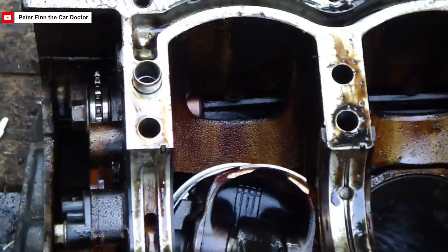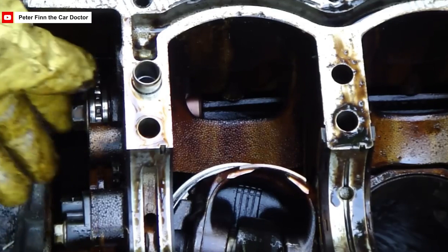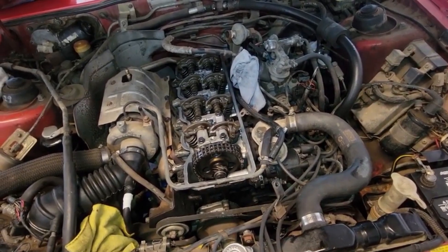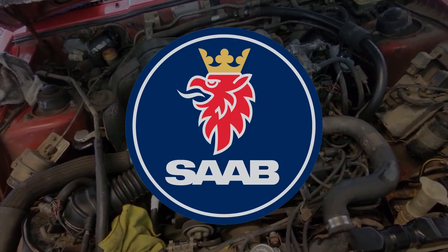In 1975, Mitsubishi introduced silent shaft technology in the Astron 80 engine, the first to use twin balance shafts based on Frederick Lanchester's designs. This advancement greatly reduced engine vibrations and was later licensed to other manufacturers, including Fiat, Saab, and Porsche.